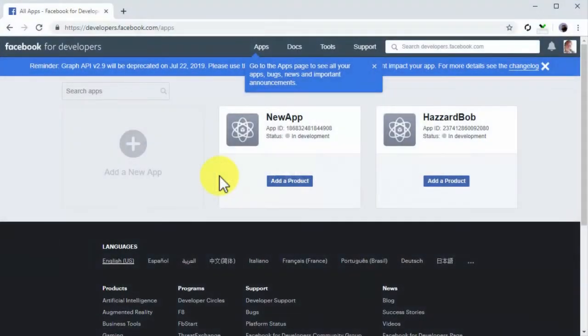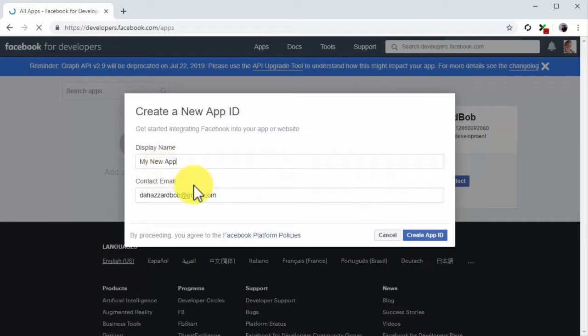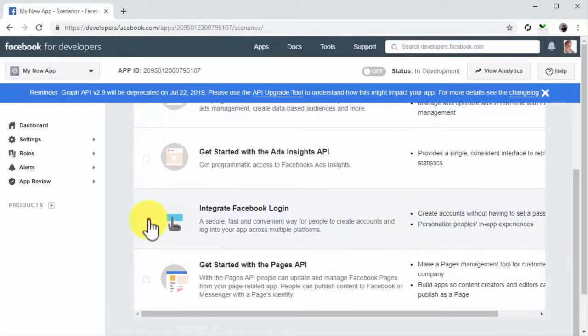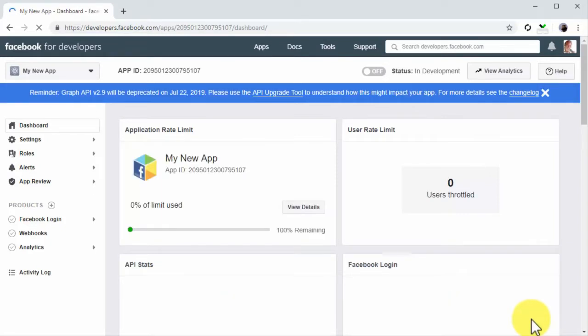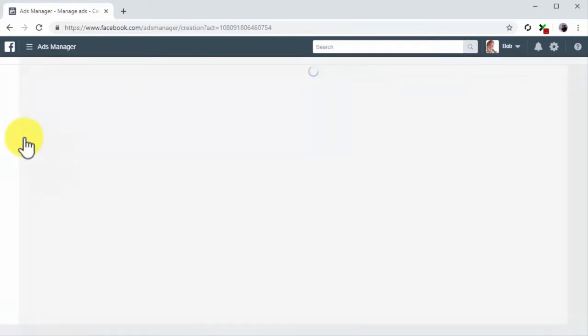App Activity: You can create a custom audience made of people who have used your app. To create this type of custom audience, you first need to create an app on Facebook. Go to developers.facebook.com/apps in your browser, click on the new app tab, enter your app's display name and contact email in the pop-up, and click on Create App ID. Next, select a scenario where you'll integrate your new app with Facebook and click on confirm. Then start building your app for its intended use. You'll need to get people to use your app so Facebook can add these users to your custom audience.